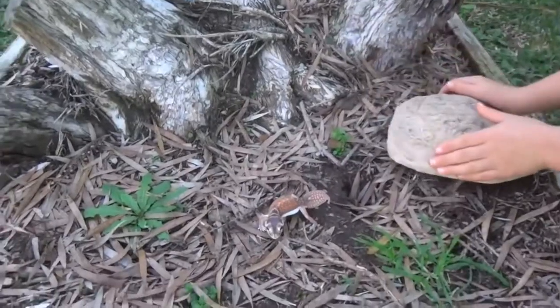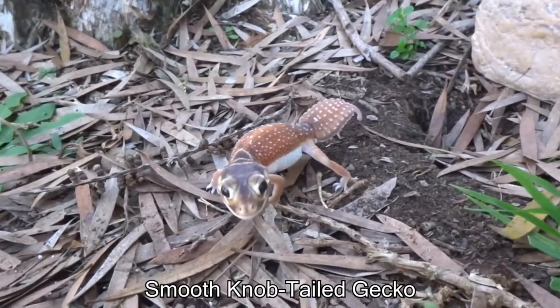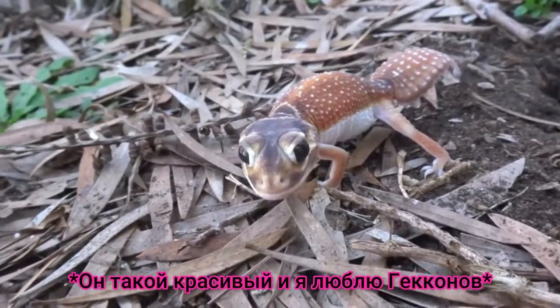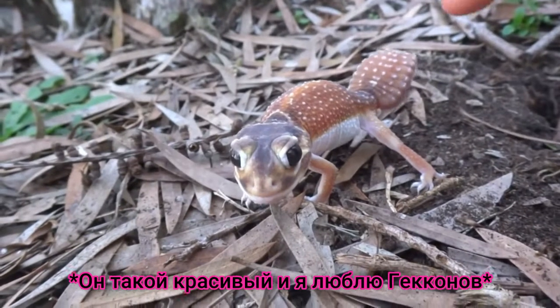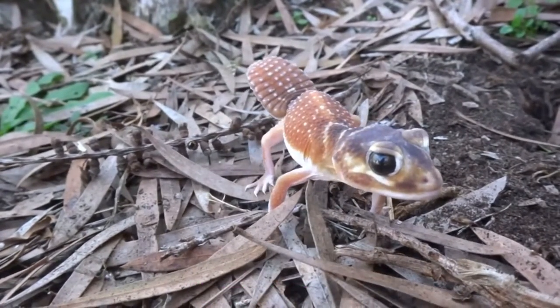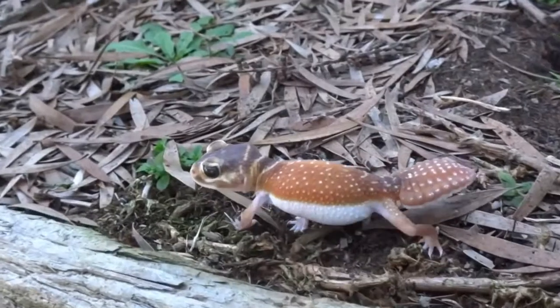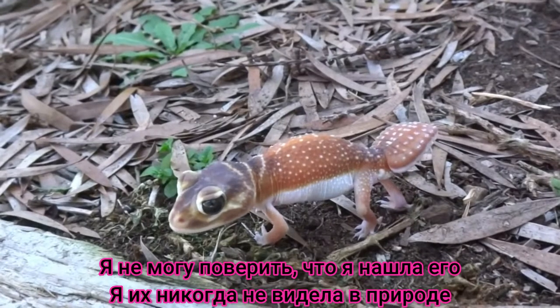Oh my goodness, it's a smooth knob-tail gecko and it's very beautiful. I love geckos, they're very cute. This guy's very cute. I can't believe I found one.